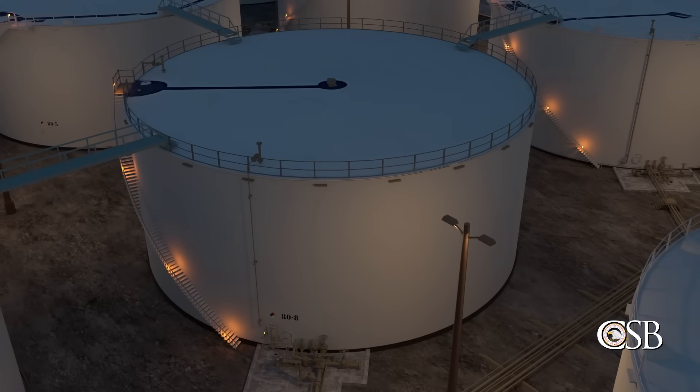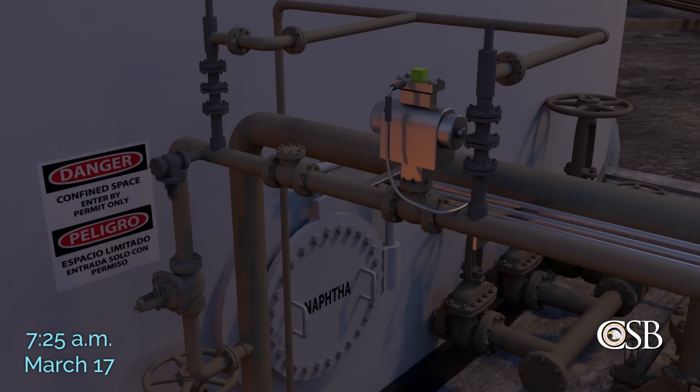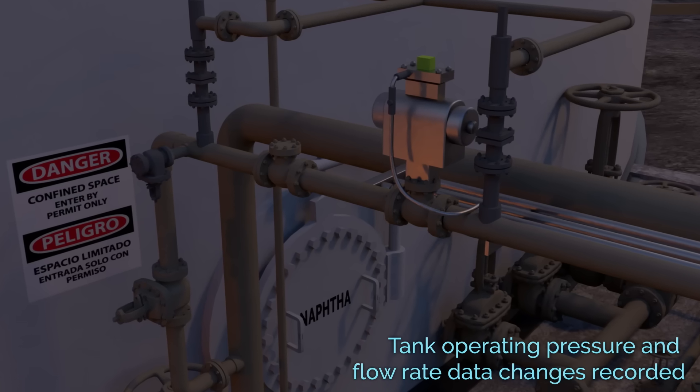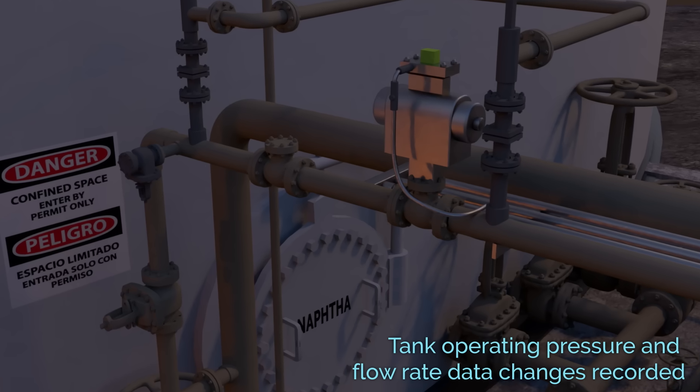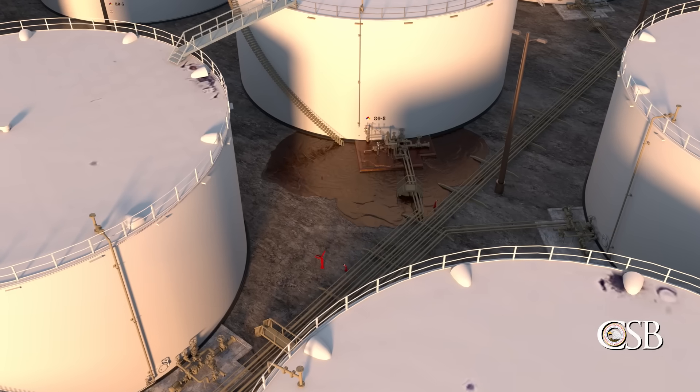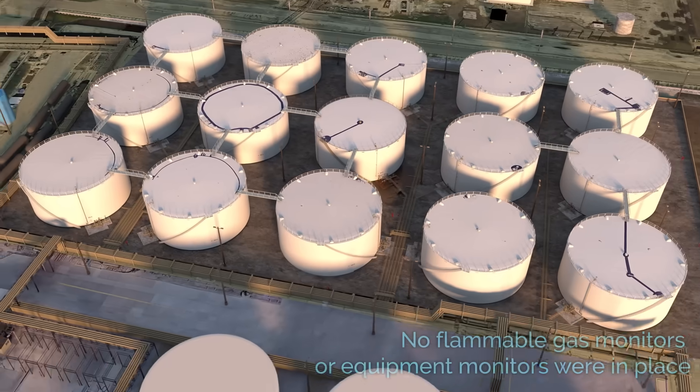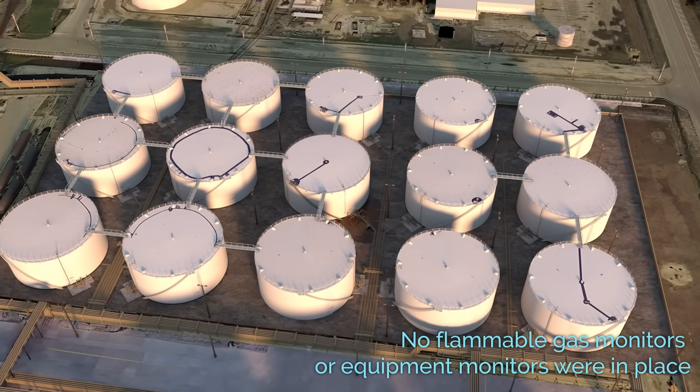For example, had Tank 80-8 been subject to OSHA's PSM standard, ITC would have been required to have a mechanical integrity program that could have identified issues with the circulation pump before it failed. And the company would have been required to track the 2014 recommendation to install a flammable gas detection system and document the resolution in a timely manner. The CSB has investigated two other incidents where it determined that the atmospheric storage tank exemption contributed to the severity of the incidents, resulting in fatality, multiple injuries, and significant environmental damage.